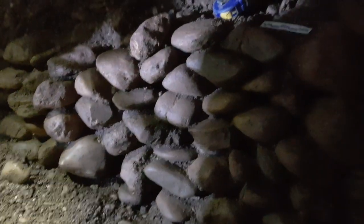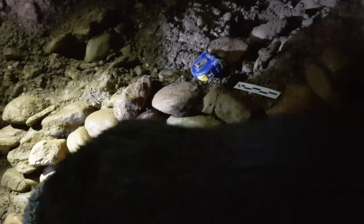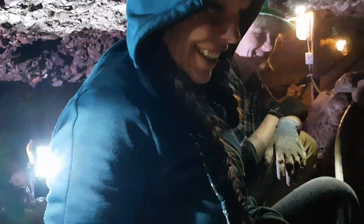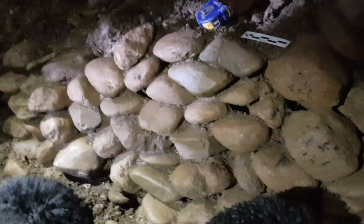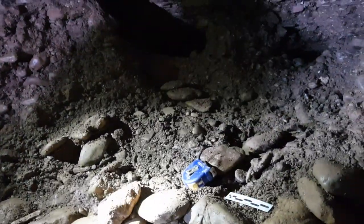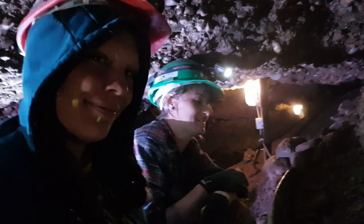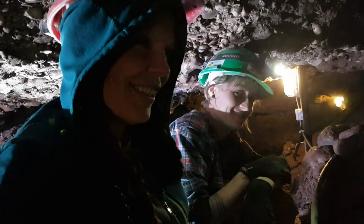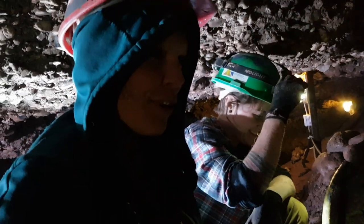October 15, 2019, we are in the Ravne 3 Tunnels, and this is the discovery of our second dry wall in the Ravne 3 Tunnels. Marie-Sophie was involved personally in this discovery — can you tell us a little bit more about the discovery?